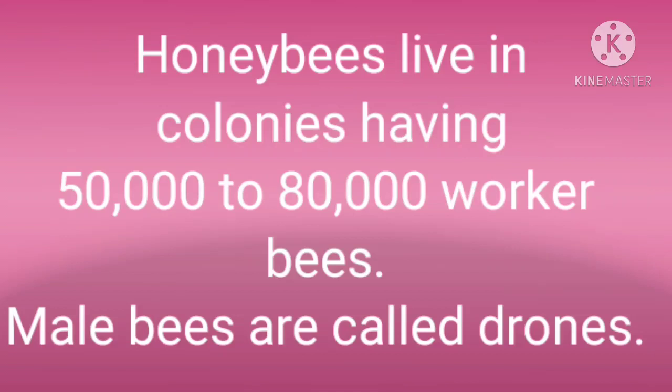Honeybees are social insects. They live in colonies. In one hive there are thousands of bees — 50,000 to 80,000 worker bees, whose job is to collect nectar from flowers and store it in the combs. There are some male bees which we call drones. And there is only one queen bee in each beehive.